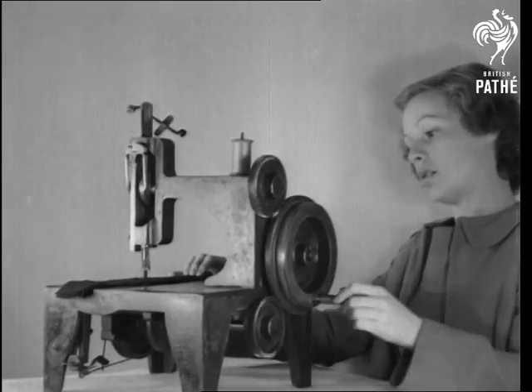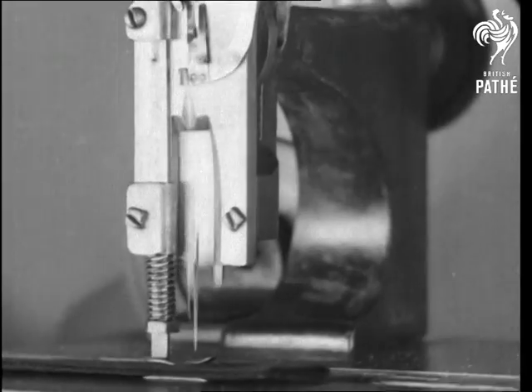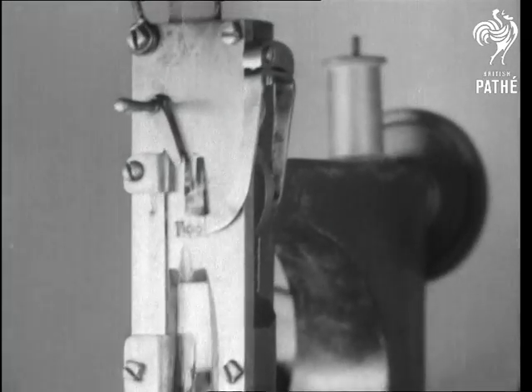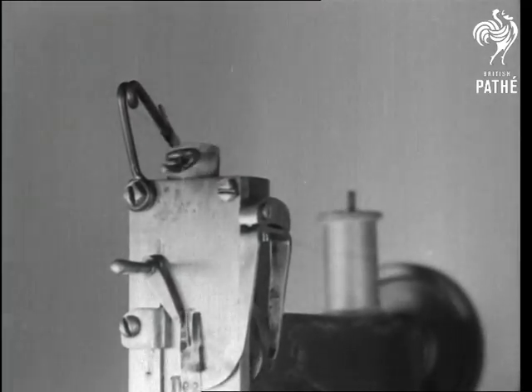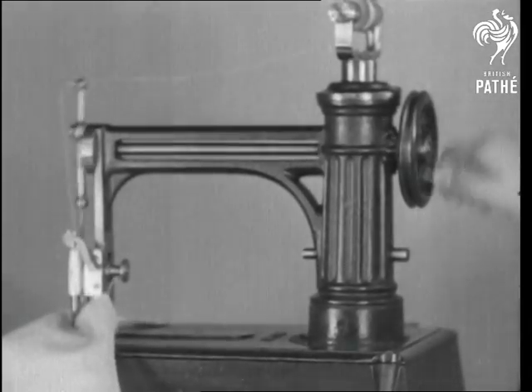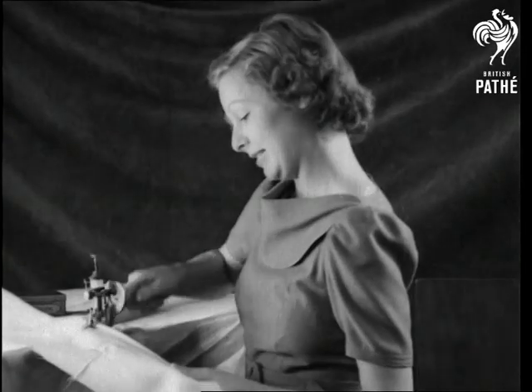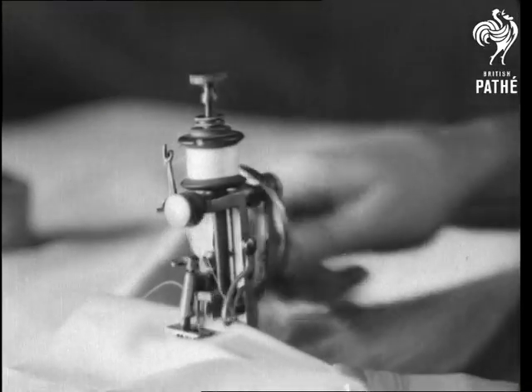1854 saw the first really practical lock stitch machine. It's still in working order today, though it does get the stitch sometimes. In 1861 came the device for moving the material after each stitch, but it wasn't very good for the material. A portable lock stitch machine appeared in 1885 — though small, it did fine work.